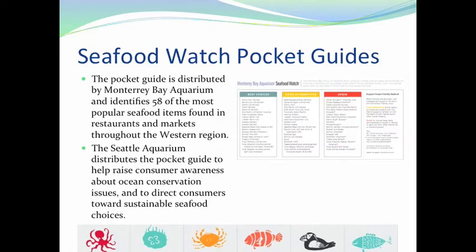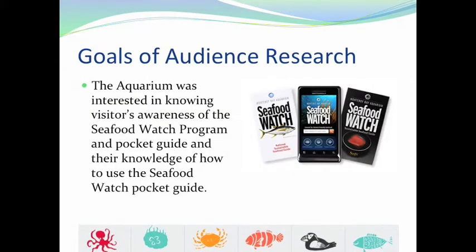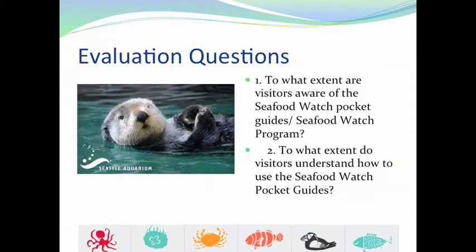The Monterey Bay Aquarium defines sustainable seafood as wild, diverse, and healthy ocean ecosystems that will exist long into the future. The goal of our research was to learn more about visitor awareness and knowledge concerning the pocket guides distributed at the Seattle Aquarium. Using this goal, we developed two evaluation questions: one to see to what extent visitors are aware of the program, and another to see the extent to which visitors understand the pocket guides.